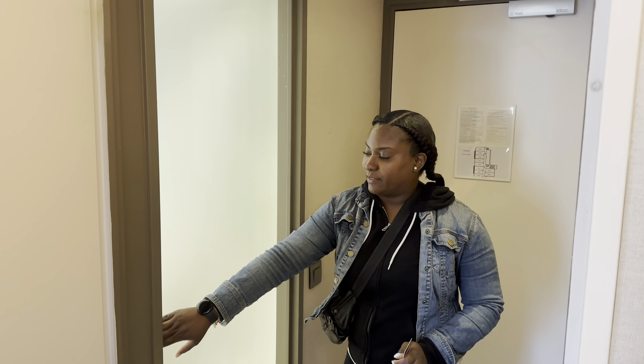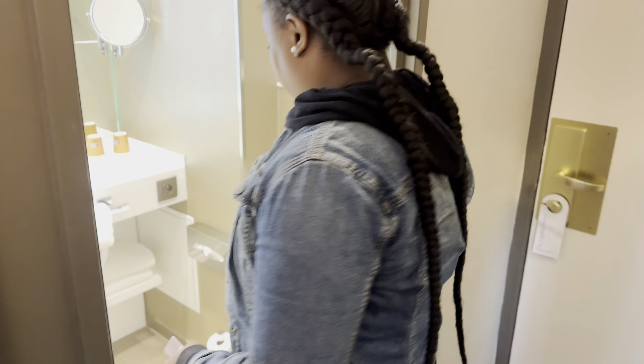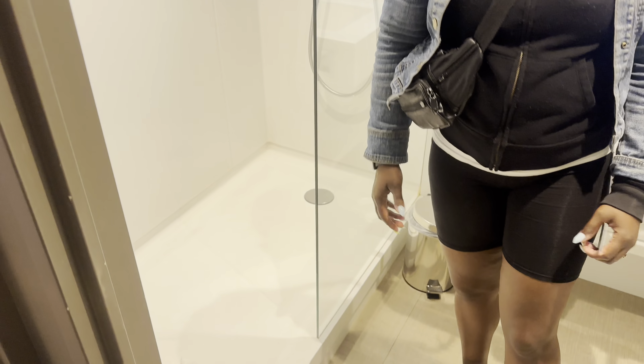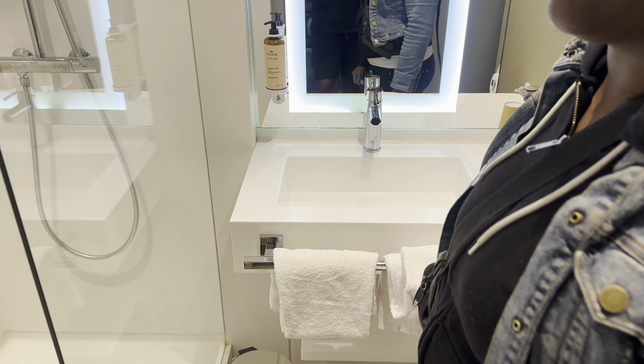For the bathroom, it's just a shower, but it's a nice size shower. It's pretty clean — it's small, but it'll do, as long as it's clean.